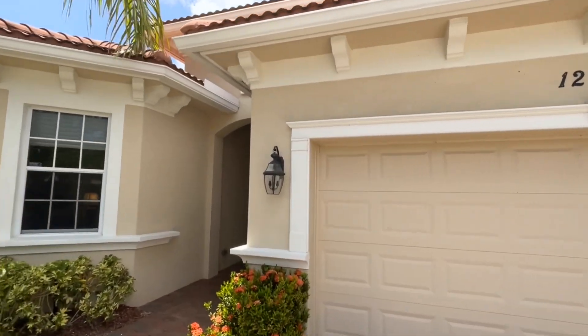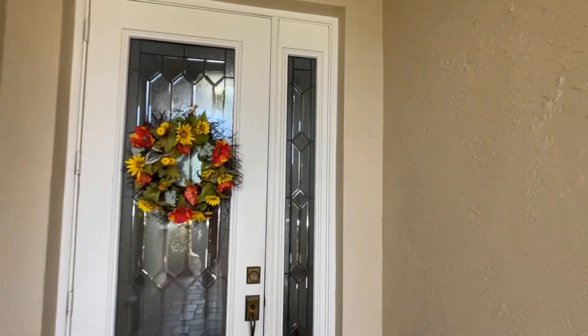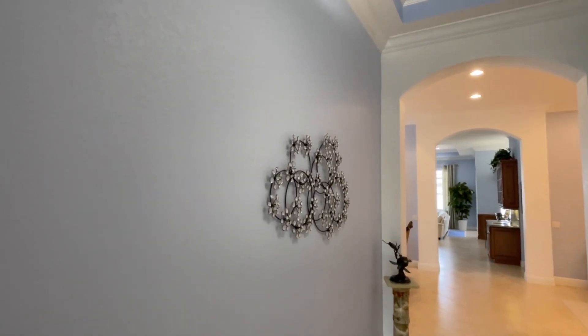Here we are walking up to the front door. This is a beautiful three-bedroom, two-bath, upgraded Floresta model in the Paloma community in downtown Palm Beach Gardens. The community features a clubhouse with an exercise room and community pool, and we'll have some pictures of that in the listing.